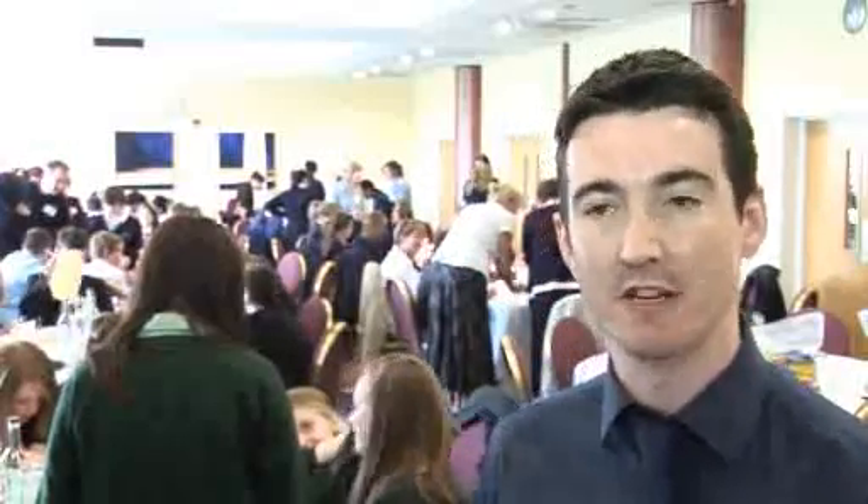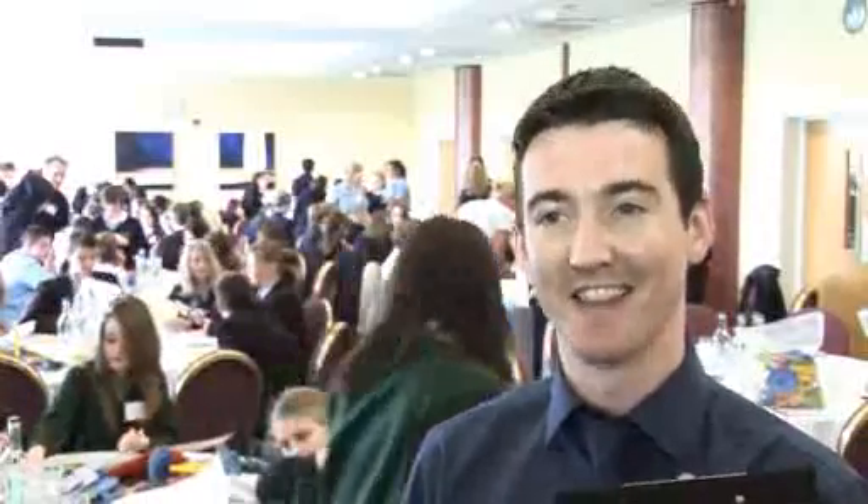So far, hopefully you can see behind me that the pupils are full of energy and lots of enthusiasm. The day is going really well so far and I'm really looking forward to hearing their pitches at the end of the day.